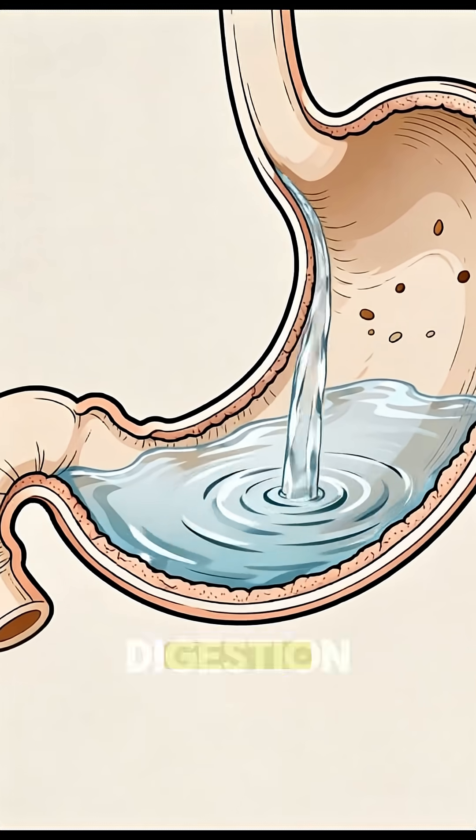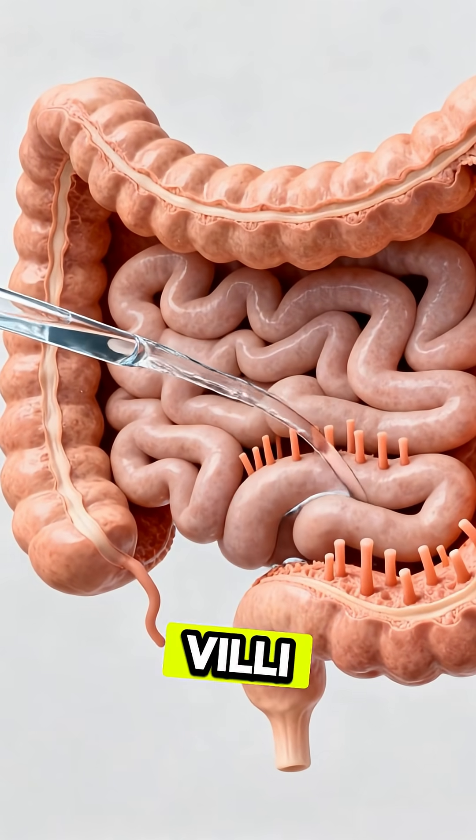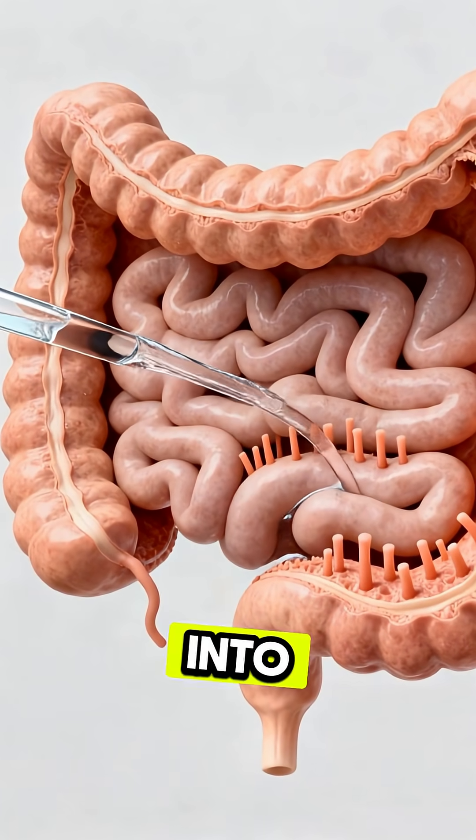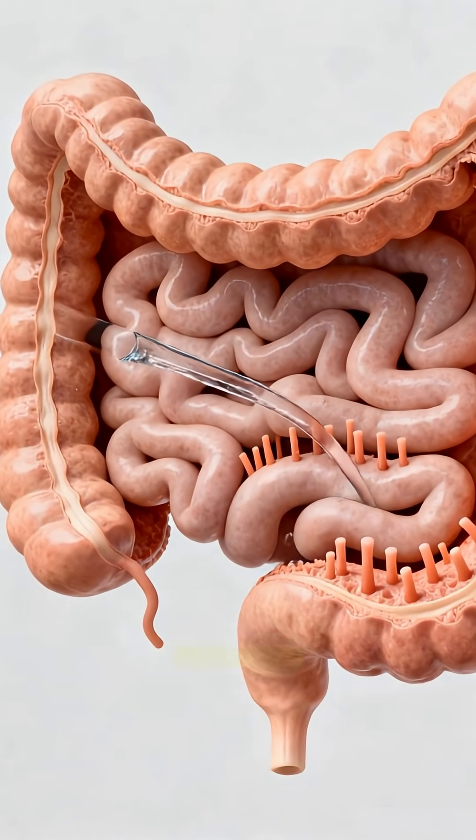and prepare the body for digestion. Then the small intestine absorbs the water through tiny villi, sending hydration directly into the bloodstream. Finally, the large intestine captures the last remaining droplets.